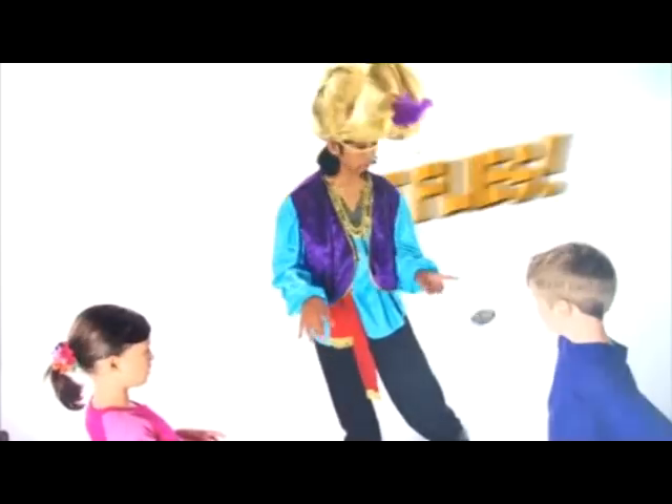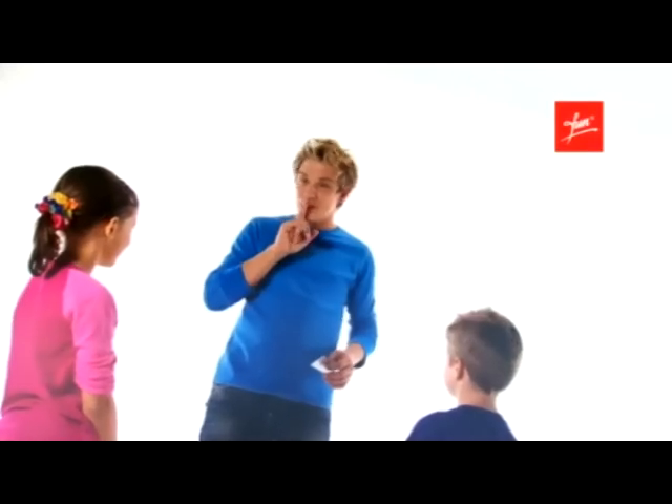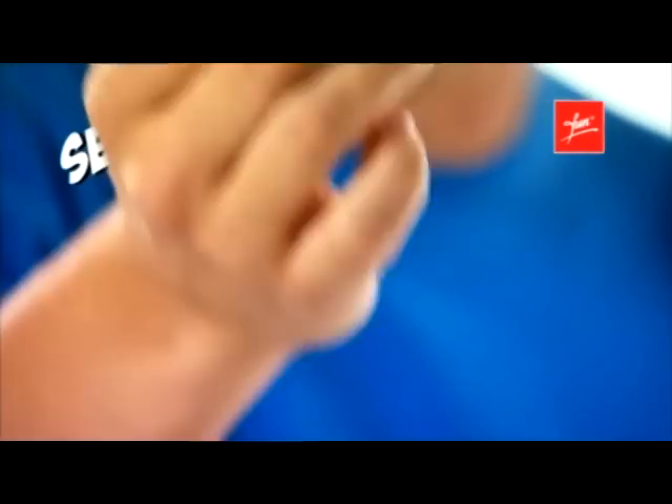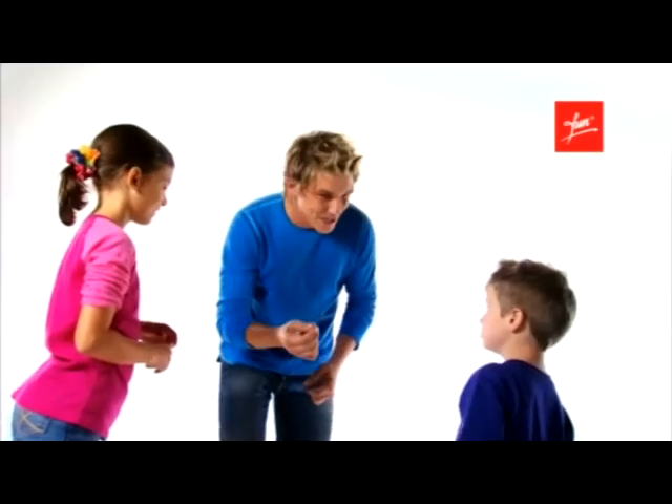It floats, it flies, it mystifies! Shh, it's magic. The secret behind the Mystiflyers is this secret floating device that you clip behind your ear. It's easy once you know the secret.